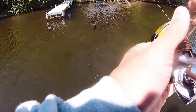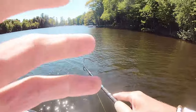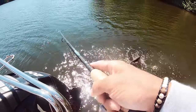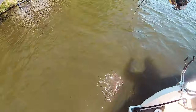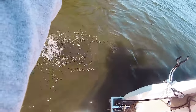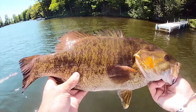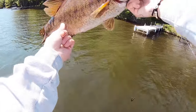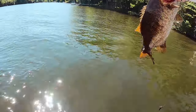Oh we hit it! Nice slow reel guys, got this big old smallie. Mondo guys, absolute tank! This is every bit of four and a half, four and three quarters maybe. Guys, we found another bed!